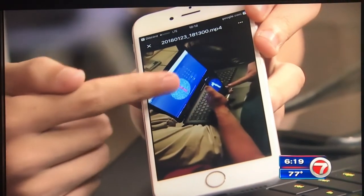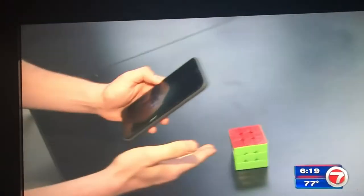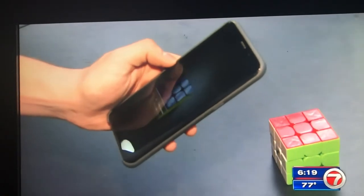The app is also customizable, and unlike expensive specialty glasses, it's free. Here's how the app works: you select what type of color blindness you have in Chroma Tilt. Then, as you can see here, for example, this red Rubik's Cube comes in as a dark blue hue.